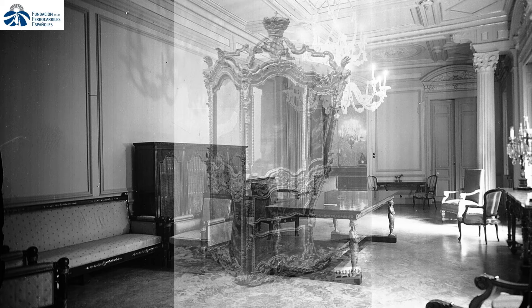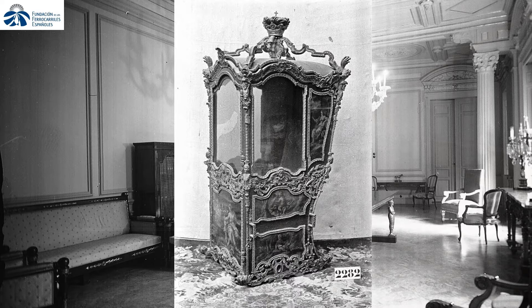This room, known as the Sedan Chair room by the 19th century chronicles, boasted a magnificent gilded wooden Sedan Chair, crowned with the imperial crown, embellished by paintings, beaters, straps, arms and two large lanterns.